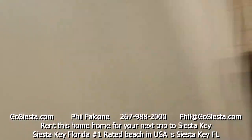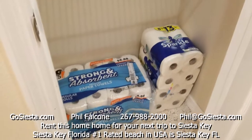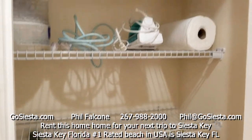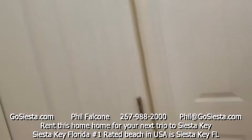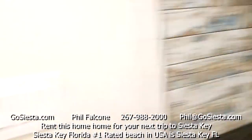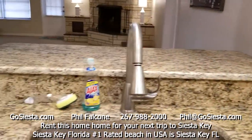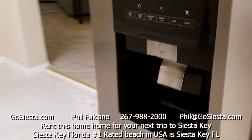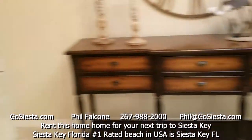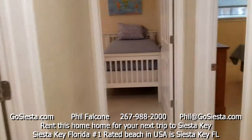There's a pantry with paper towels, toilet paper, spices, paper plates, tissues, and batteries. We also have a mixer, toaster, coffee maker, and water and ice right out of the fridge. Now let's go see some of the bedrooms.